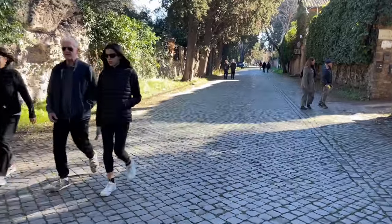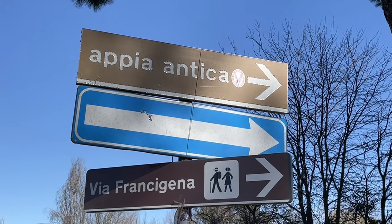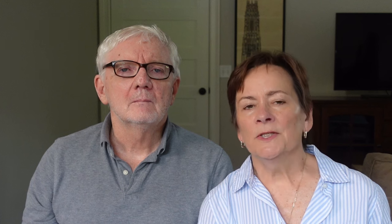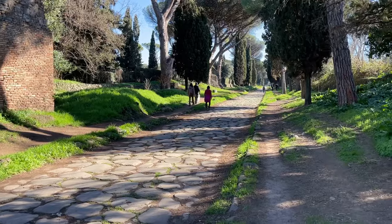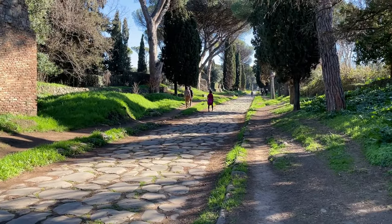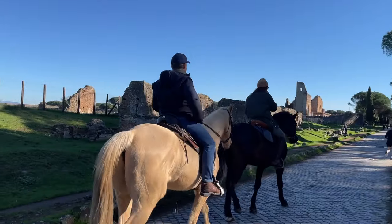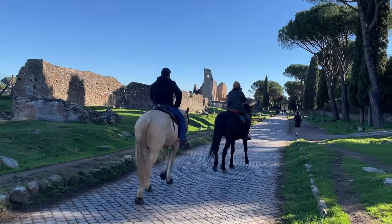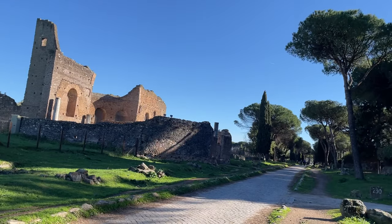We spent one Sunday afternoon riding bikes on the Appian Way, or the Via Appia. This was one of the most important roads connecting Rome to the rest of its empire, and it's really cool to do this on a Sunday because they actually close the Appian Way to traffic — so walkers, cyclists, and even horseback riders have the whole Appian Way to themselves.